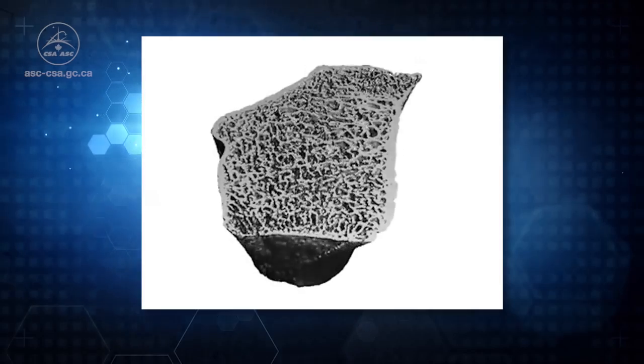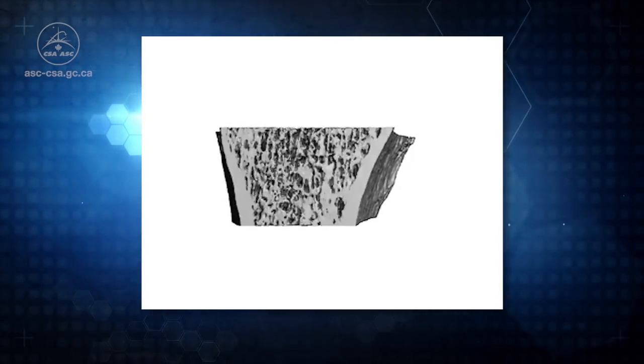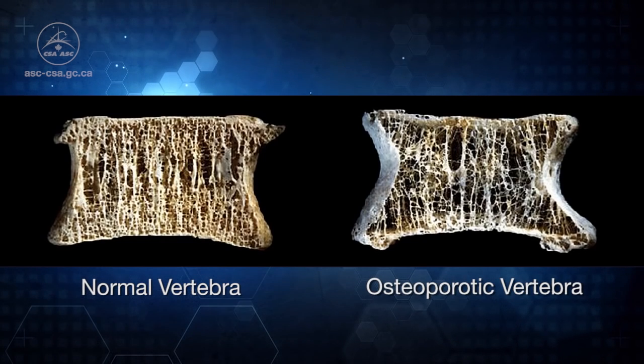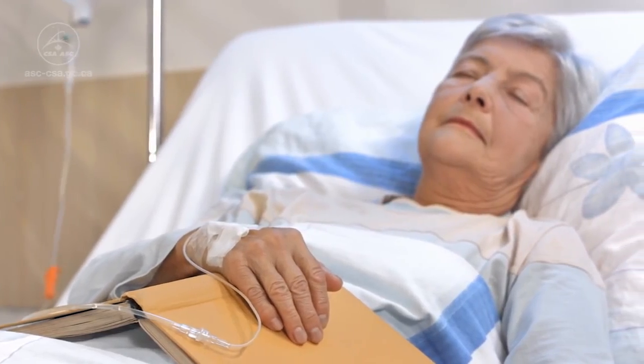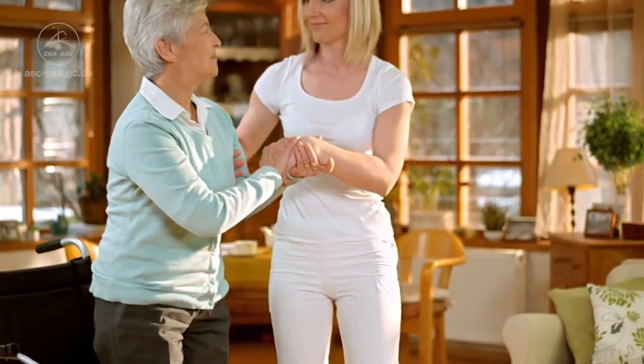These 3D images will help scientists better understand the bone health of astronauts both whilst they're in space and also during their recovery period back on earth. Since the effects of microgravity on our skeletons is similar to what happens as we age on earth and also to bedridden patients, T-Bone could help to identify people who are susceptible to bone loss and lead to personalized treatment strategies.